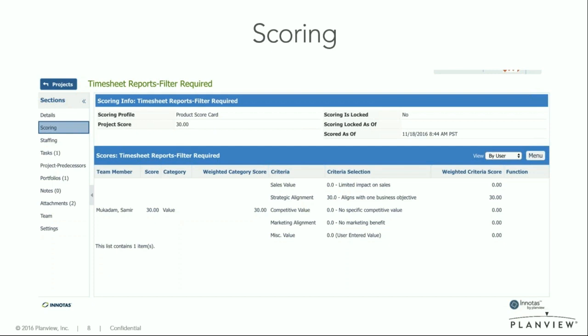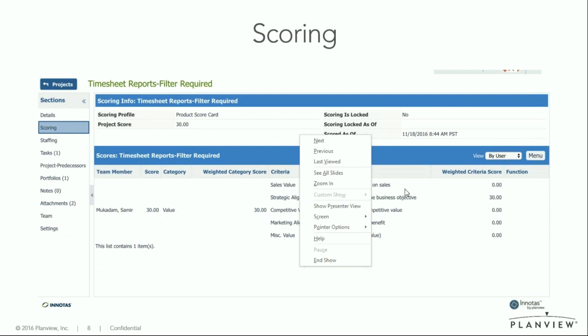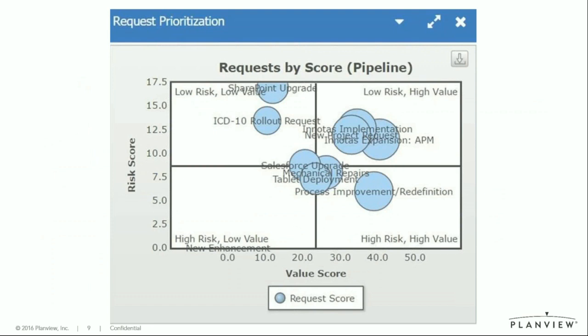You have the possibility within Innotas to set this up in a way that suits you. Once you have the scoring, you can use lovely charts to see which projects you should be running next quarter — which projects are the highest scoring and the lowest risk, for instance.